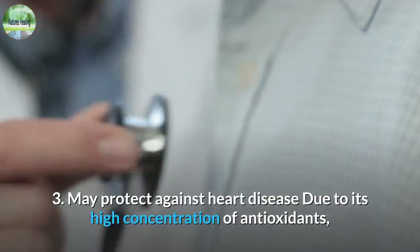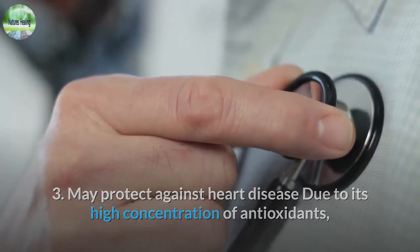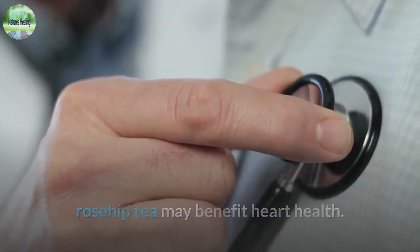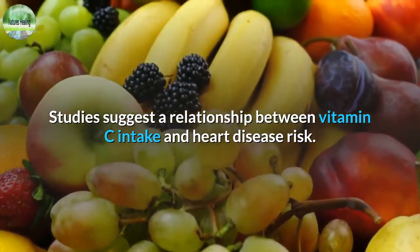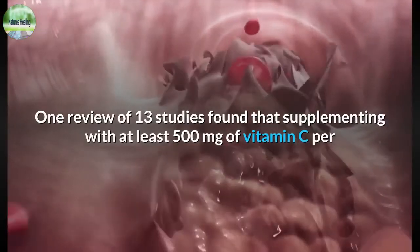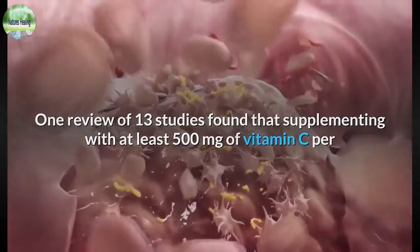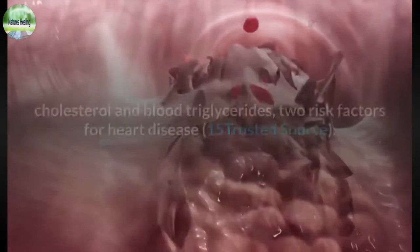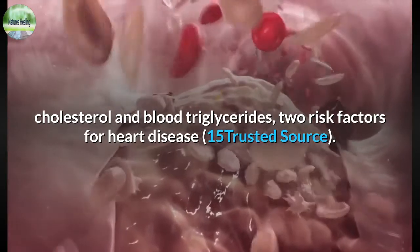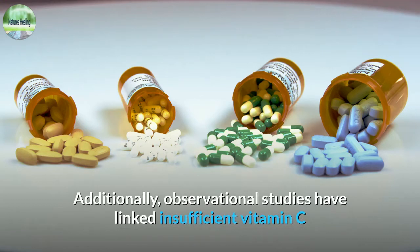3. May protect against heart disease. Due to its high concentration of antioxidants, rosehip tea may benefit heart health. Studies suggest a relationship between vitamin C intake and heart disease risk. One review of 13 studies found that supplementing with at least 500 milligrams of vitamin C per day was associated with a significant decrease in LDL bad cholesterol and blood triglycerides, two risk factors for heart disease.